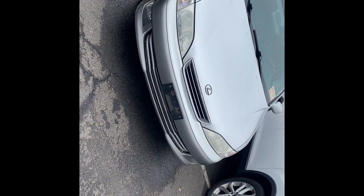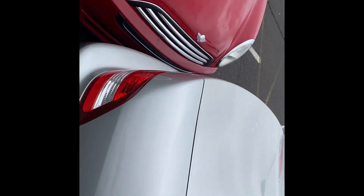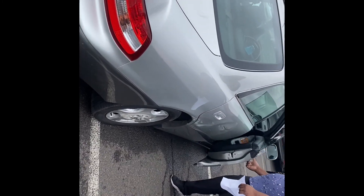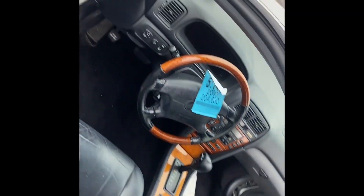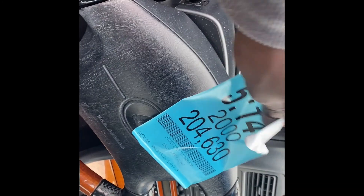Alright guys, so we found what we're looking for — a 2000 Lexus ES300. As y'all know, this car right here is a luxury car. Check this boy out — with the lights and everything, this car is nice. It got 204,000 miles, but I think we'll get a good deal on it.